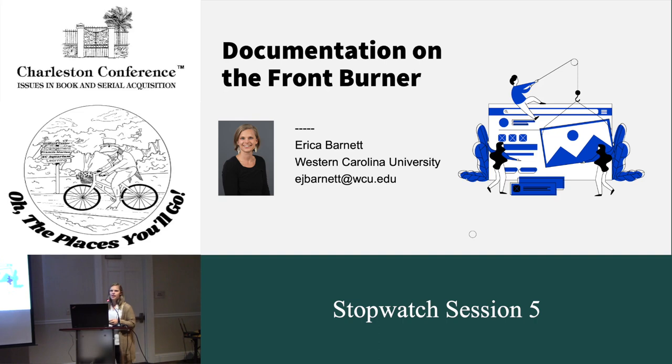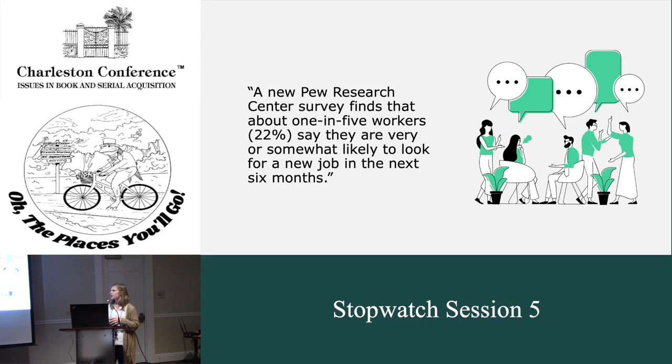Good morning. I'm Erica Barnett and I'm the Acquisitions Librarian at Western Carolina University. This is important to me because as I stepped into my role about two years ago, there wasn't much documentation or instructions left for me on how to do my job. So I relied heavily on my colleagues with institutional memory to help me learn my position. This has been something I've been working on in my unit and department to get our documentation ready. I also read an article that one in five workers are likely to look for a new job in the next couple months, so it's really important to stress our documentation to support new hires and help them feel confident in their roles.